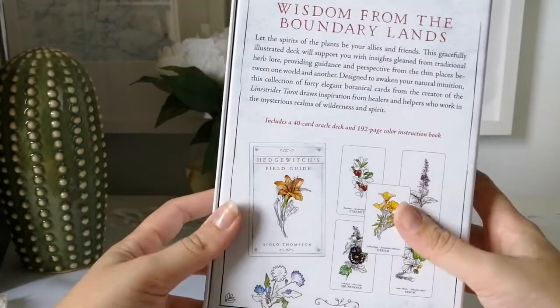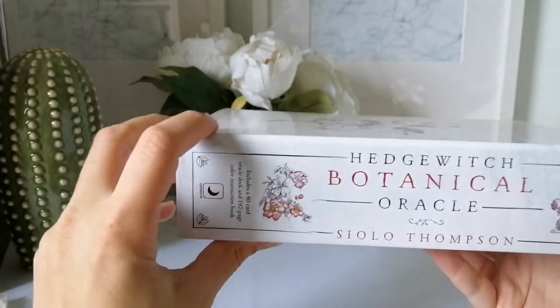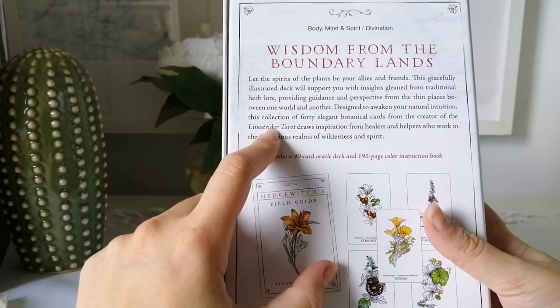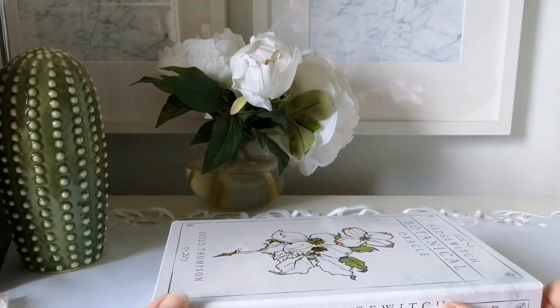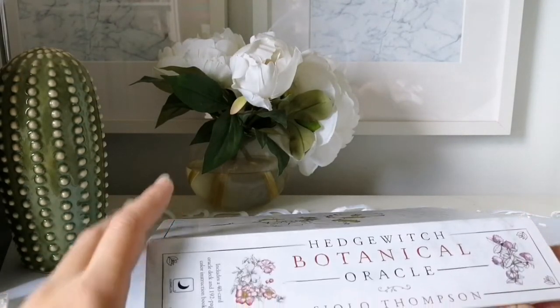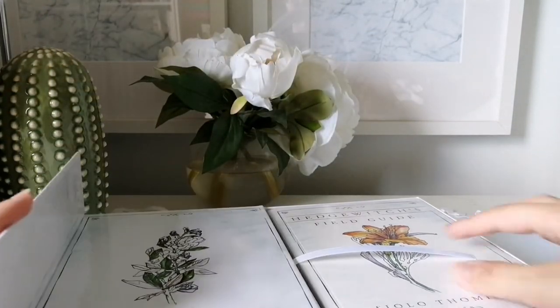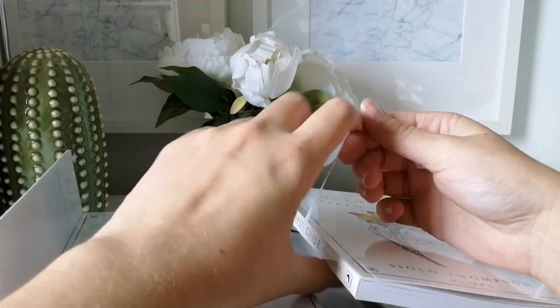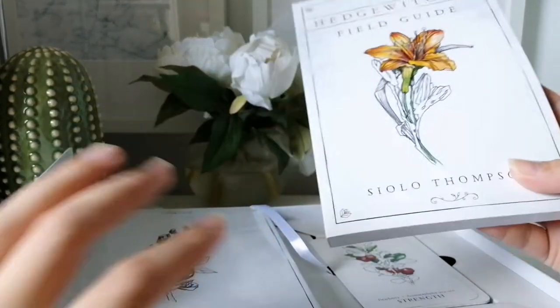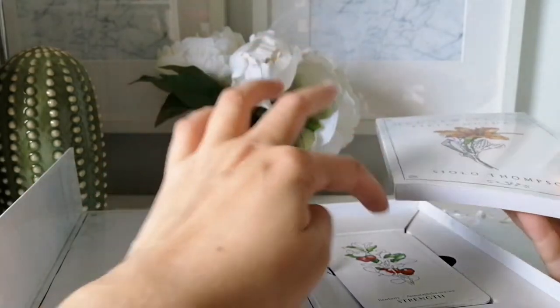The book is 192 pages and it's in color because it's Llewellyn. I do have the Line Strider Tarot on my wish list but haven't picked it up yet. The author also has another tarot deck called the Otherkin, but I don't like the imagery of that one, so it's not something I'd pick up.